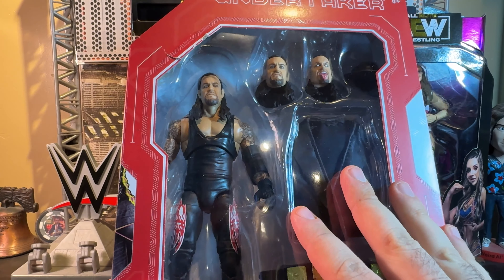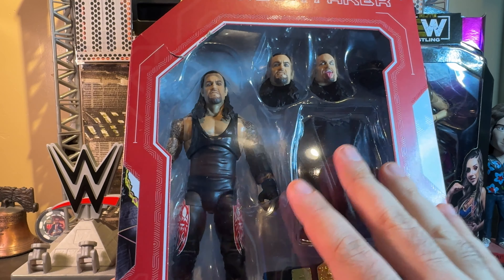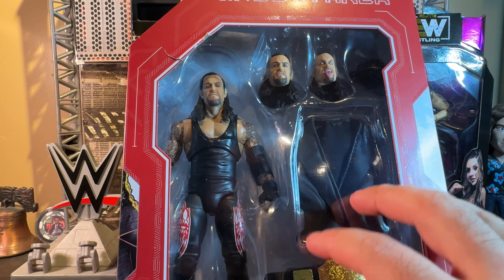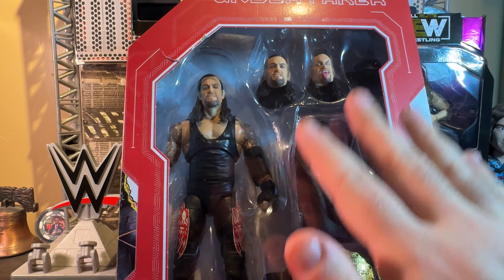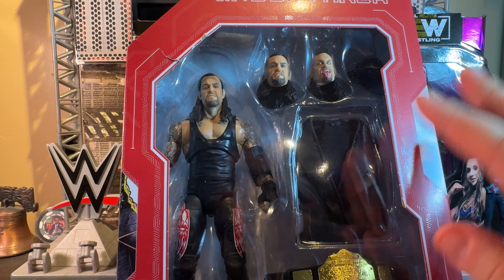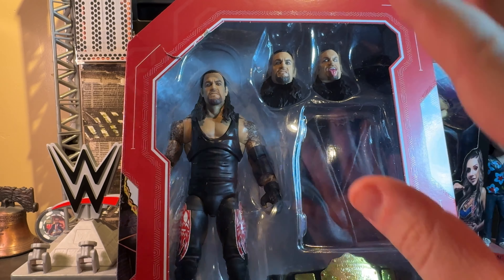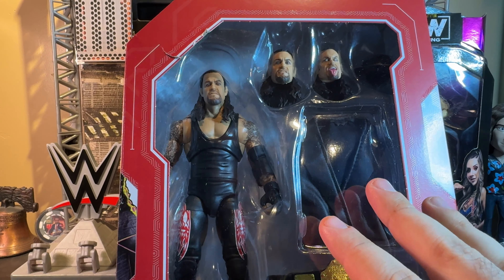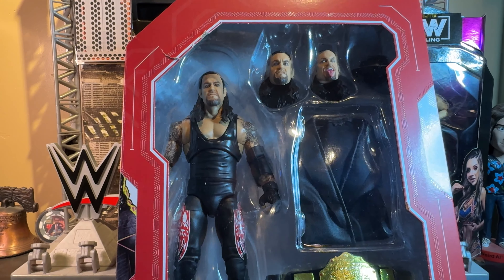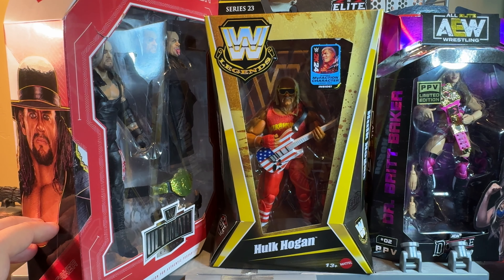And last but certainly not least, the Ultimate Edition, also Target exclusive like the rest — Undertaker. What's really awesome about this Taker figure is that it's actually below retail right now. This figure is $22.99. Usually Ultimate Edition figures are $32 to $38.99 retail, maybe ringside collectibles, so to get a brand new exclusive Ultimate Edition figure for $22.99 is the bargain of a century — and you didn't have to wait for a sale or clearance.